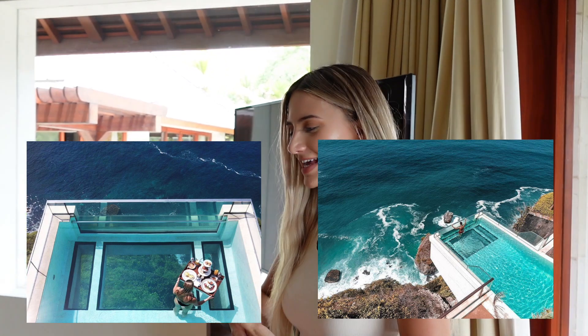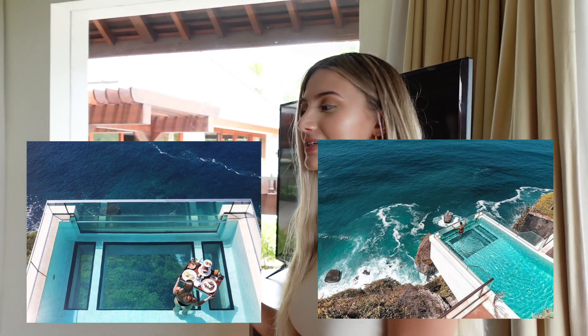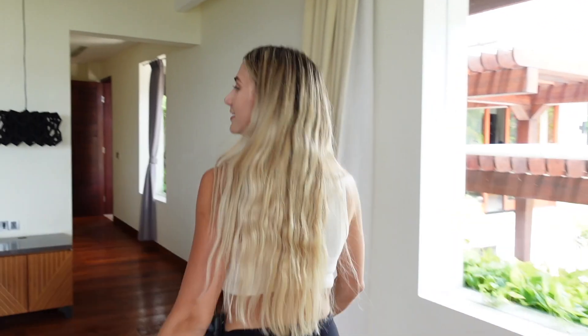If you're not familiar with The Edge, they've also got a club called 180 with a really famous pool that's over the cliff. It's called The Edge and it has a see-through glass-bottom pool — I'll link some photos so you can check it out.